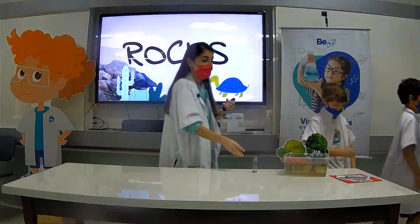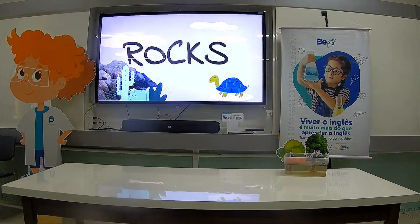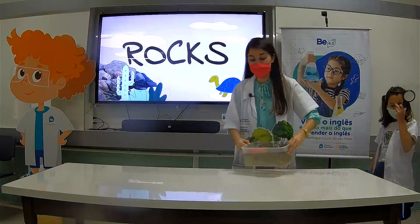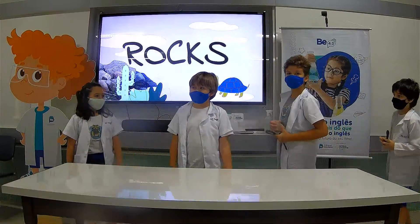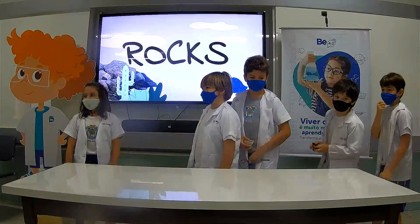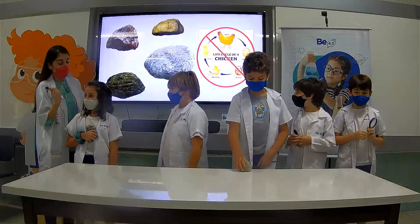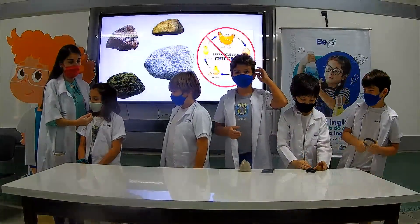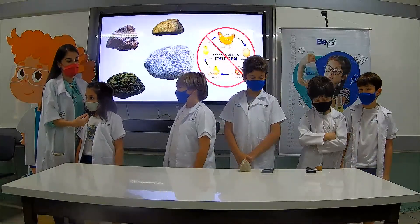Rocks! Now it's time to talk about rocks. We were talking about living things — sharks, polar bears, Zack the Fish — but now we're going to talk about non-living things. We're going to talk about rocks. Belle, what can you tell me about rocks? Rocks are non-living things, so they don't have a life cycle. They have properties, including texture.